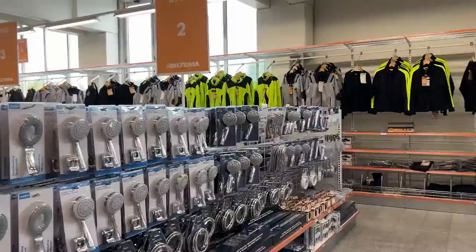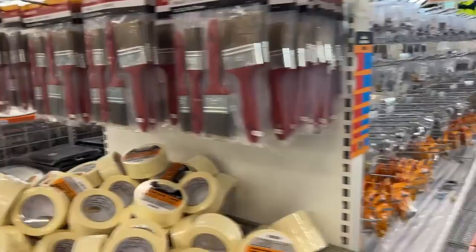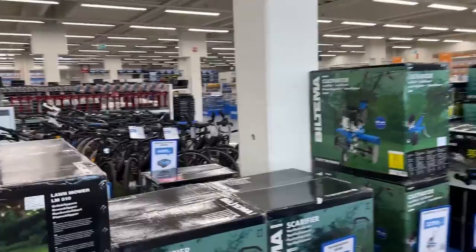We can see there are a lot of things here — from shower stuff, clothes, things for kids. Two floors. And bicycles.